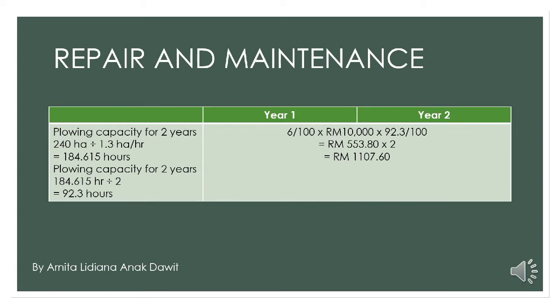Next is the calculation of repair and maintenance. Firstly, we need to find the plowing capacity for 2 years. From the question, it already gives us the average use of 240 hectares for 2 years. So we multiply the average use with the transplanting capacity, which is 1.3 hectares per hour. So, 240 hectares divided by 1.3 hectares per hour and we get 184.615 hours. We divide by 2 because we need to find the plowing capacity for 1 year, and we get 92.3 hours.